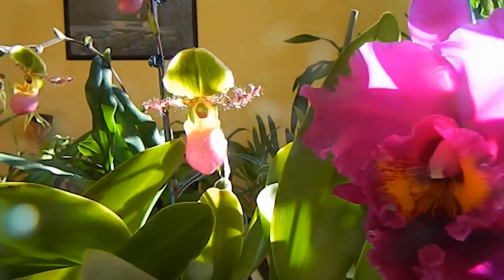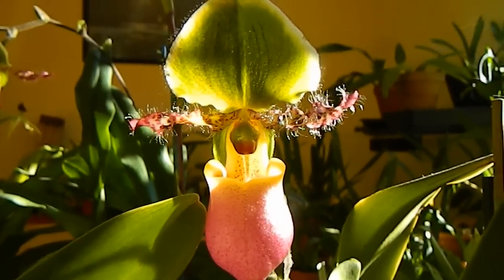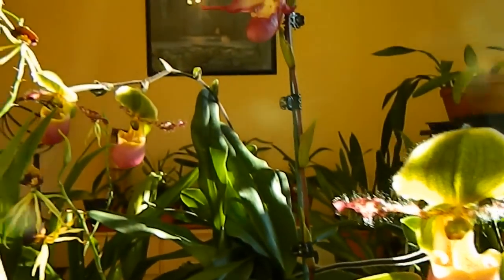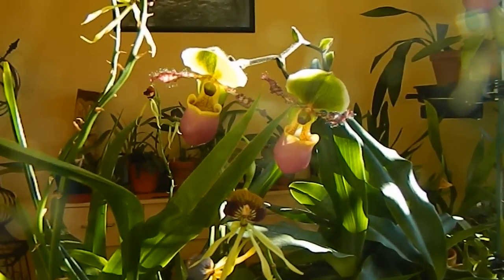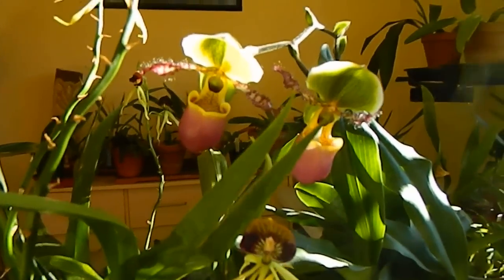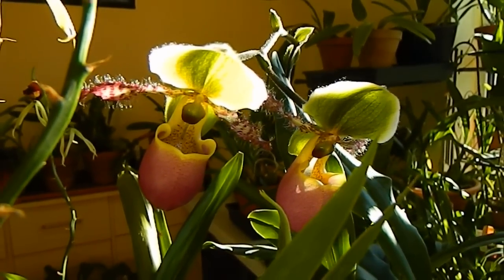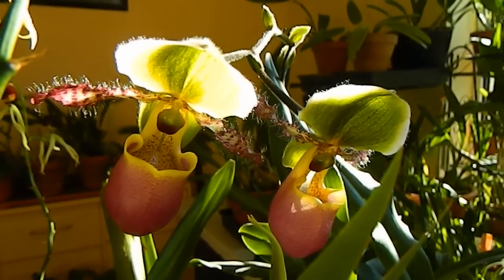Beside the King is Paphiopedilum Pinocchio — a cutie with long fluffy hairy whiskers. I've got two spikes this year: that one there and that one over there, which has already produced two flowers. I've had the plant for three years; it came to me from a friend already a decent size, so I didn't have to struggle growing it larger as we usually do with nursery plants, which tend to sell at minimum flowering size. I really lucked out with this one.